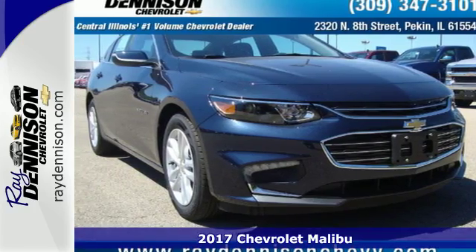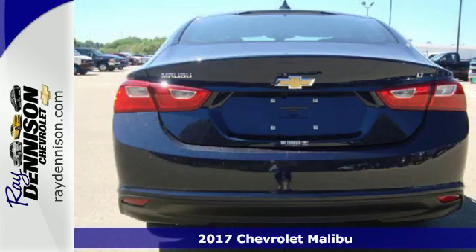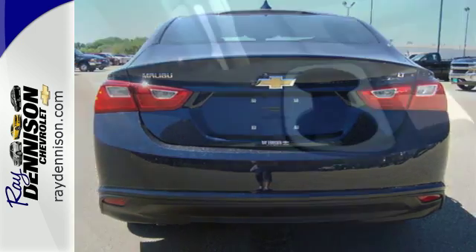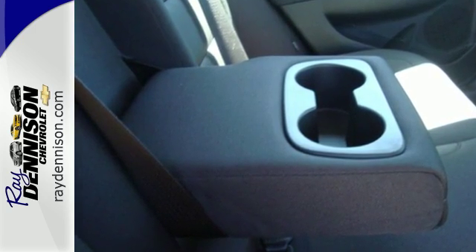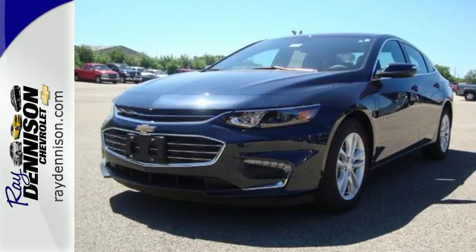Here's a 2017 Chevrolet Malibu. It's time to reset what you think a mid-sized sedan should be. This Malibu has a sleek look with wind-swept body lines and an agile stance. It's a car you can't wait to drive, and it delivers. The spacious interior will please your passengers, and the attention you'll get in this Malibu will please you.